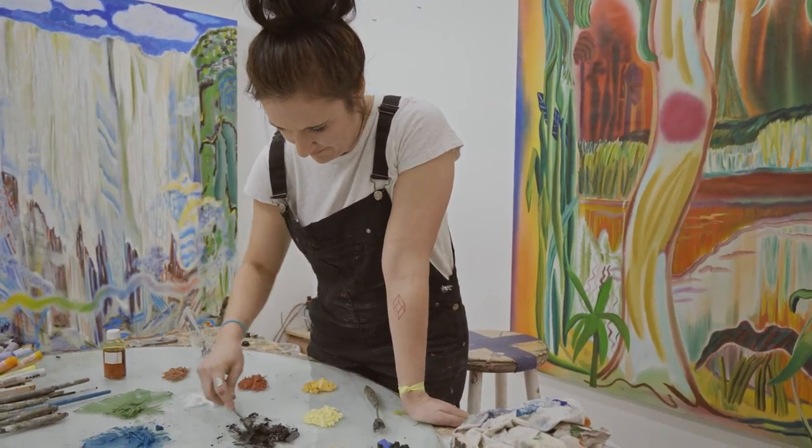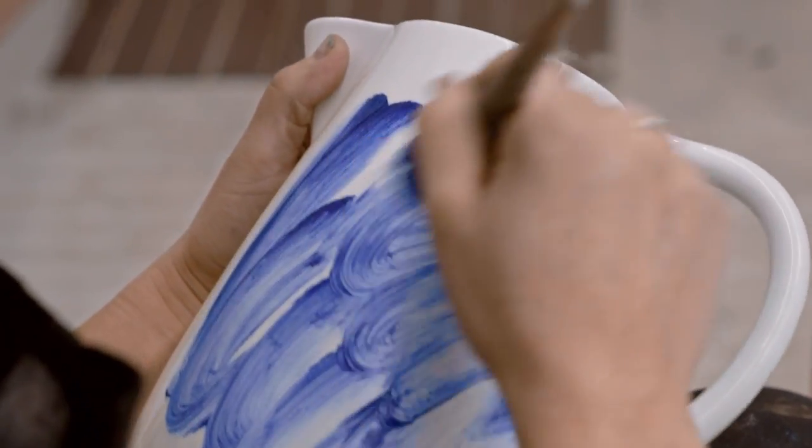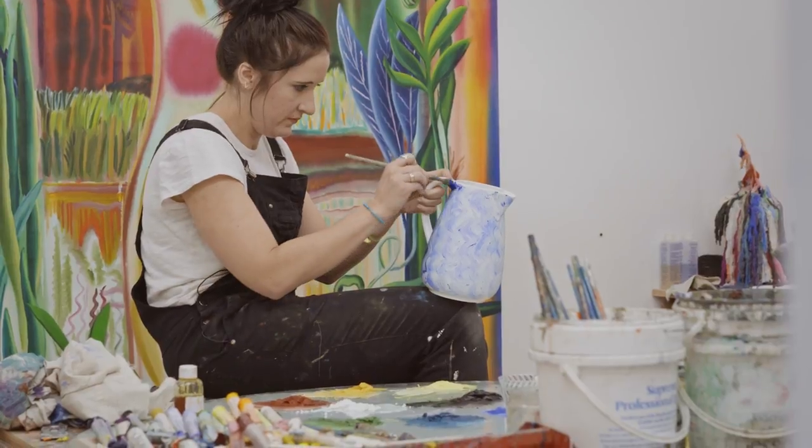I thought that when I would get the piece from Tiffany, the surface would be more raw. So it was definitely intimidating to have this finished, gorgeous picture in my studio that doesn't need anything else.